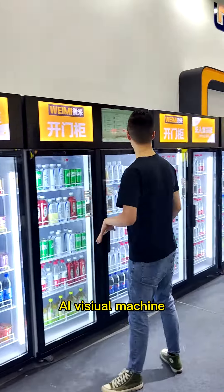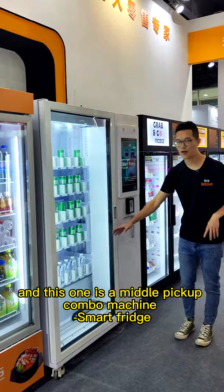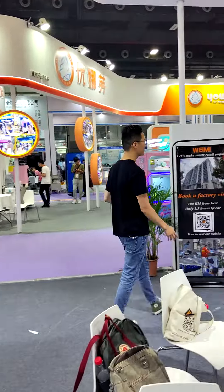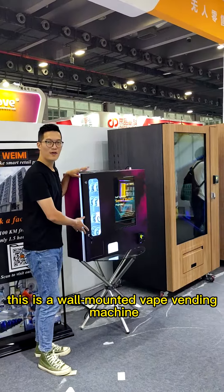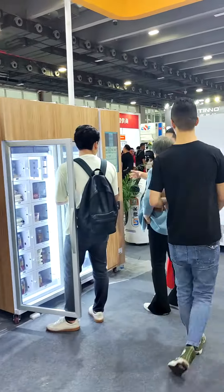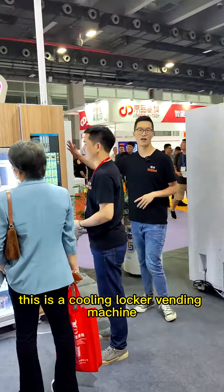An AI visual vending machine. And this one is a middle pickup combo machine, smart fridge. This is a wall-mounted weight vending machine. And a full screen machine with sticker.